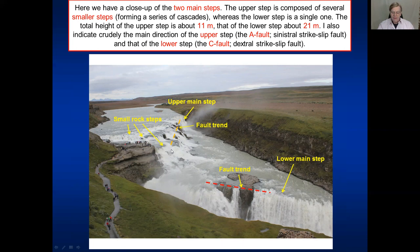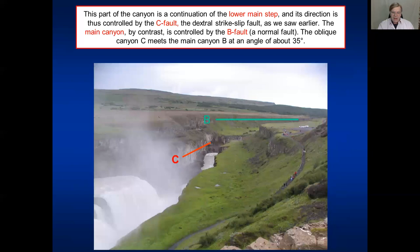The layers have different strength as regards erosion and therefore they form these steps. The canyon C here is extending from the lower step. You can see that canyon C is oblique to canyon B. Canyon B is the normal fault canyon - the main canyon - whereas C is oblique and follows one of the strike-slip faults. They meet at an angle of roughly 35 degrees.